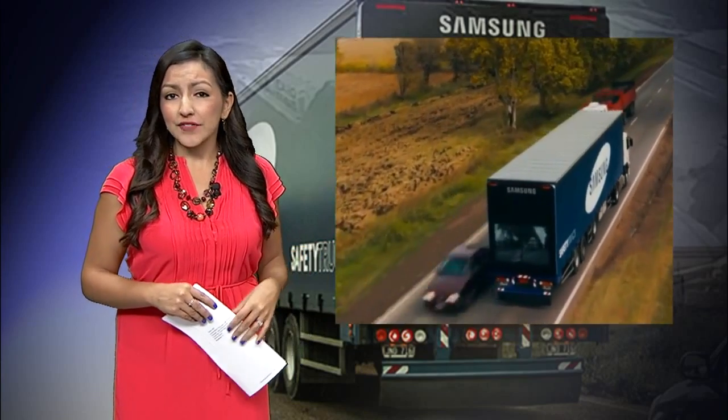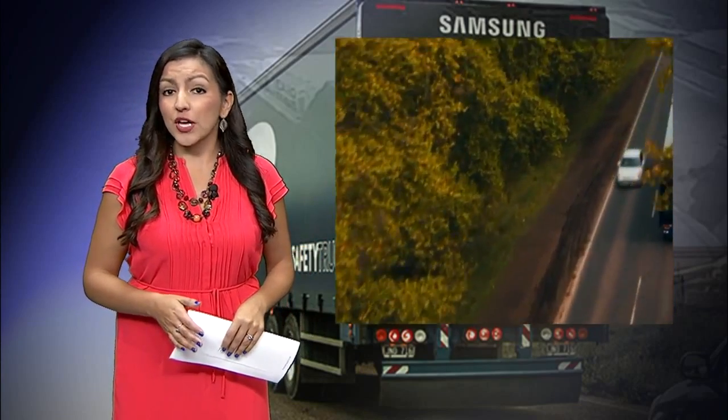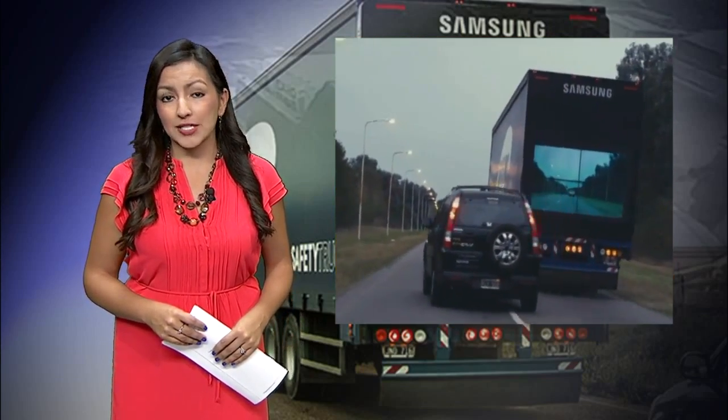Samsung is working on a safety truck prototype. It has a camera attached to the front of it, which allows drivers behind the truck to essentially see through what's normally a massive blind spot.